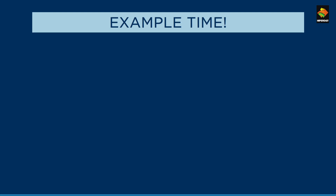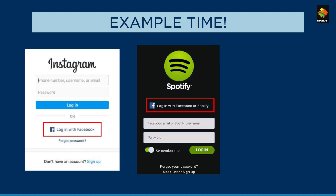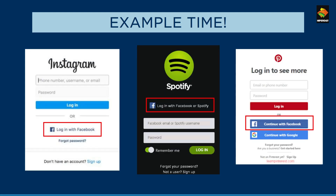Let us see some of the applications that make use of this technology. Popular apps such as Instagram, Spotify, and Pinterest all use SSO when they allow you to log in with other social media platforms such as Facebook.